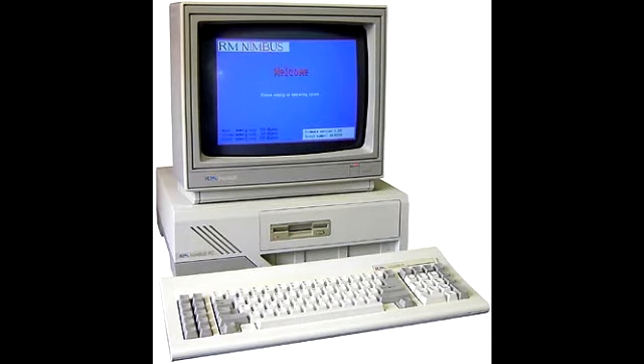The BBC Micros weren't as popular in the schools I attended compared to the Research Machines. Around 1987 or 1988, we got these PC look-alike things, also made by Research Machines — known as the RM Nimbus. These could have been 286s or 386s; they certainly weren't 486s.